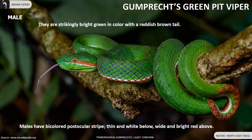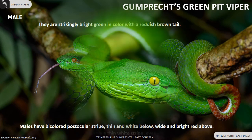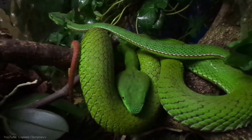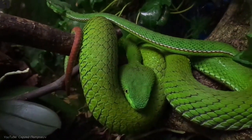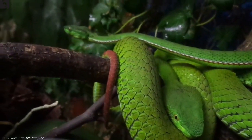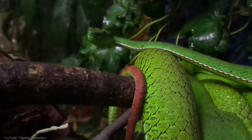Gumprit's green pit viper is strikingly bright green in color with a reddish brown tail, found in the Northeast of India. Males have a bicolored post-ocular stripe — thin and white below, white and bright red above. Females have only a thin white stripe. Eyes are deep red in males and yellow in females.